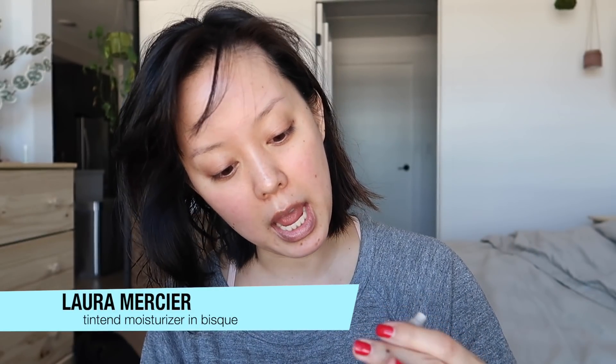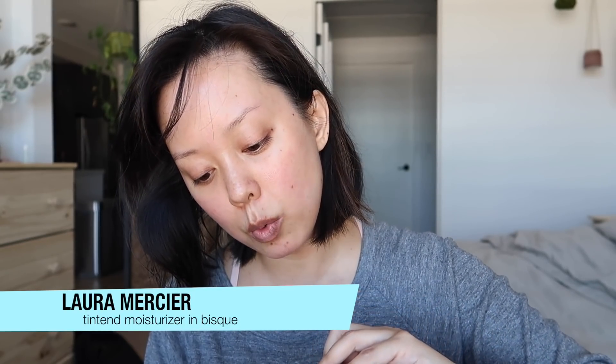When I feel lethargic and not my best, I'll go in with a tinted moisturizer — and sometimes I'll even just wear tinted moisturizer to meetings or events. The one I'm currently using is the Laura Mercier Tinted Moisturizer SPF 20 in the shade Bisque. I'll have all the products linked below. You can use your hands, but I'm just going to buff it in. You can see it's very lightweight and subtle, but it does even out my skin just a little bit.